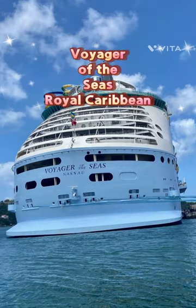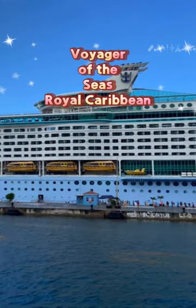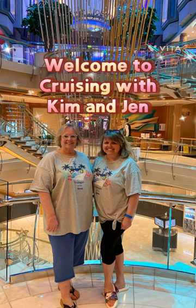Hi everyone, welcome to Cruising with Kim and Jen, and today we're going to be looking at Voyager of the Seas, a moderate-sized ship from Royal Caribbean. It's an older ship and it is beautiful.